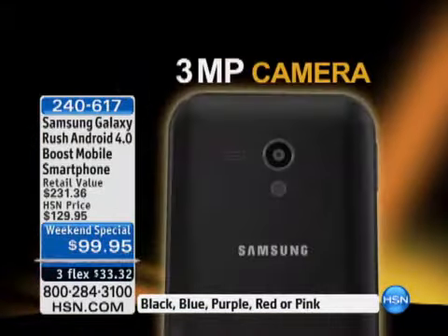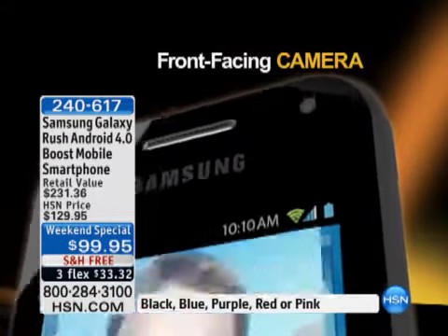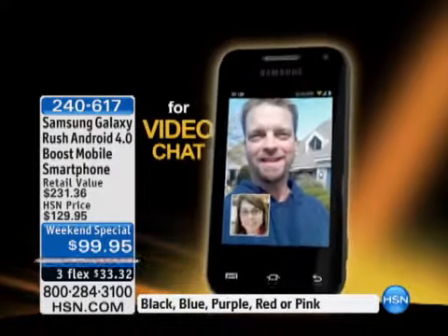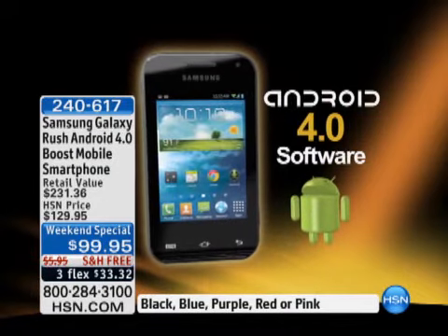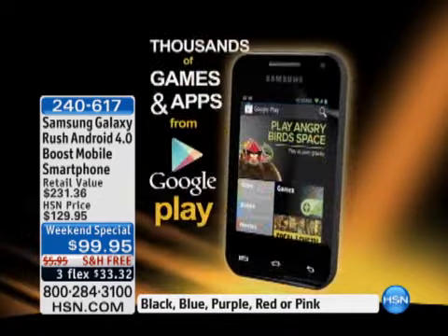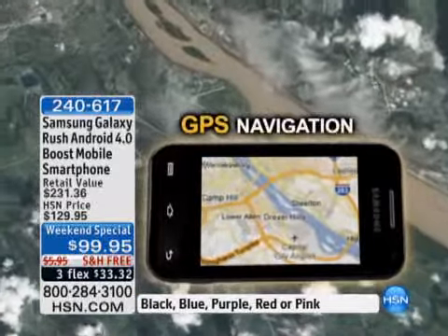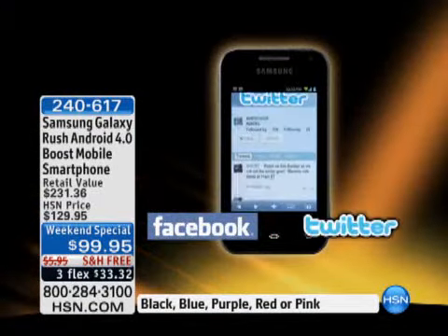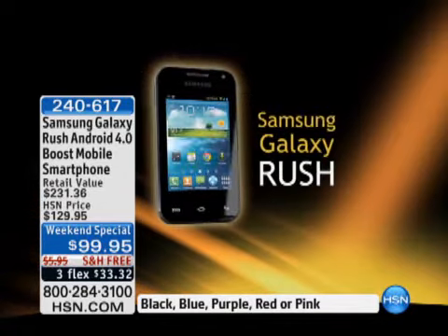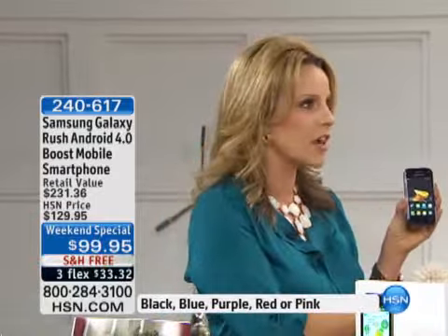It has a 3-megapixel camera, a video camera built in, and front-facing cameras for live video chatting. Android 4.0 software gives you so many extra features versus older Android devices. Google Play offers thousands of apps, you can watch movies, GPS navigation is built in, and Facebook and Twitter — all your social networking is available. This is the phone you've been waiting for, and you're going to be saving money on your phone bill.